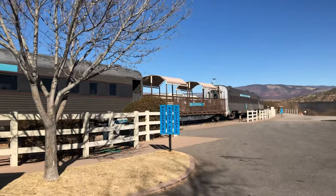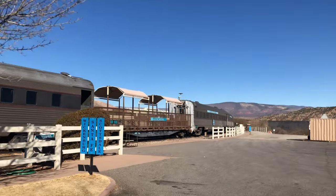Alright guys, so here we are at the train depot. We just picked up our train tickets at the little gift shop they have there. Our tickets said to get here about an hour early because they had a museum and a cafe, but it's actually kind of small. We saw a town when we were driving in that we'd rather go spend our hour at, so we're going to go there.